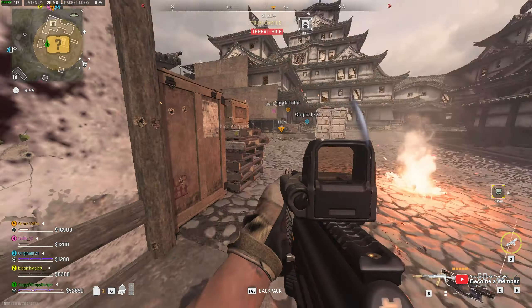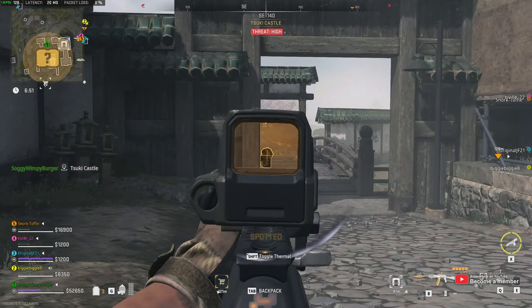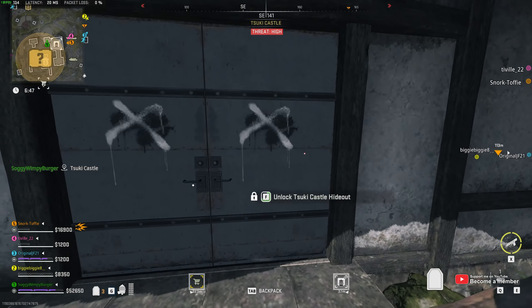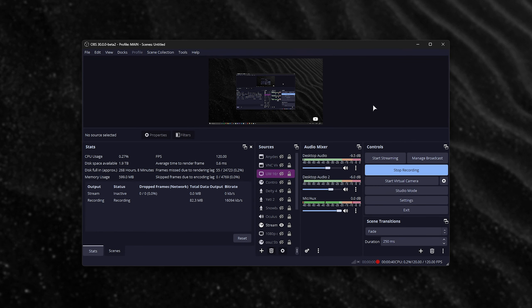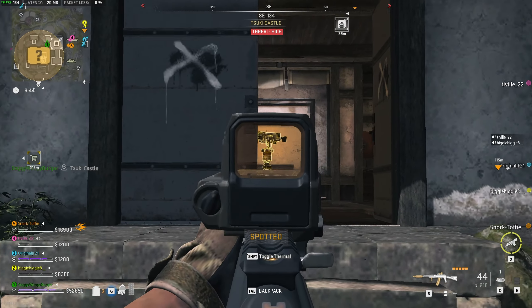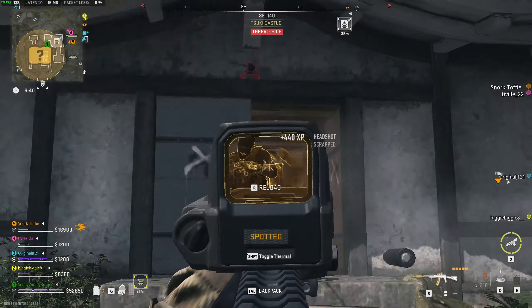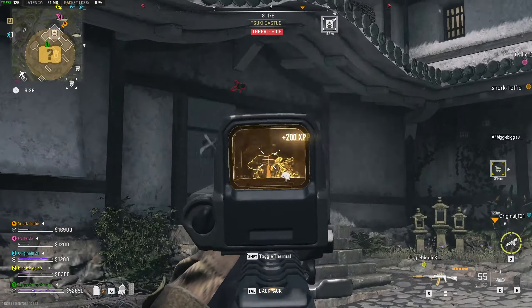YouTube streams are going to be a lot higher quality at the same bandwidth if you're someone who creates content with a relatively new graphics card. Let's pull up OBS just so I can explain what exactly is going on. When you're recording, you're probably using something like MP4, H.264, and the same for streaming. That's powered by your graphics card. If you have a CPU in your PC and you use that for encoding instead, you're using X.264.